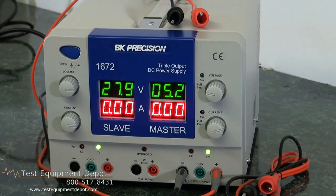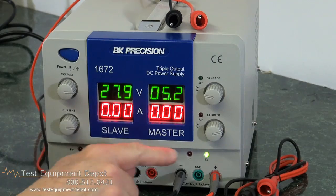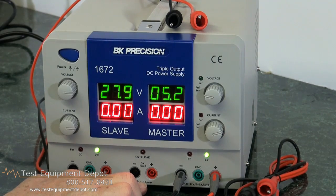Hi, I am York. I am the service manager here at Test Equipment Depot and I'm going to demonstrate to you the B&K Precision 1672. This is a triple output DC power supply. It has two variable 32 volt 3 amp outputs and one fixed 5 volt 3 amp output.